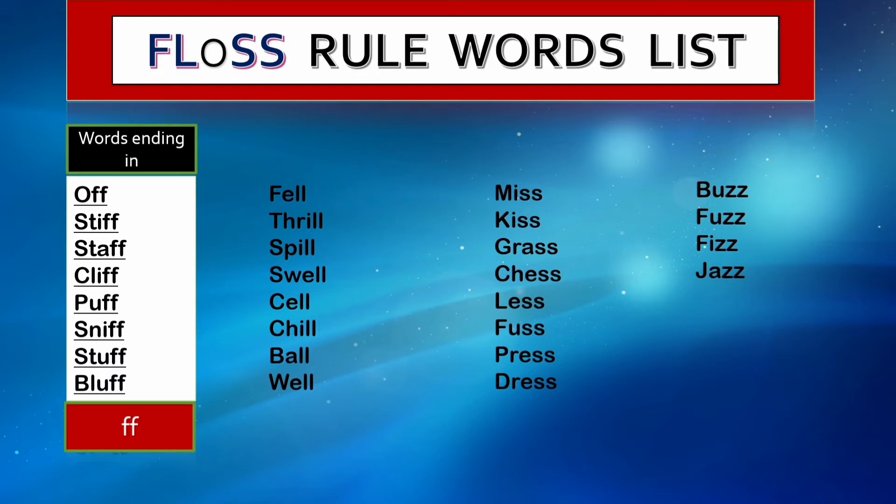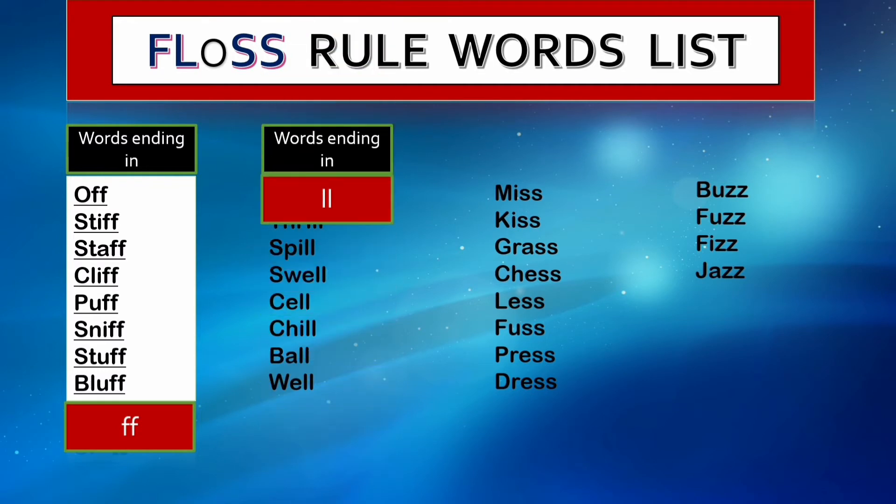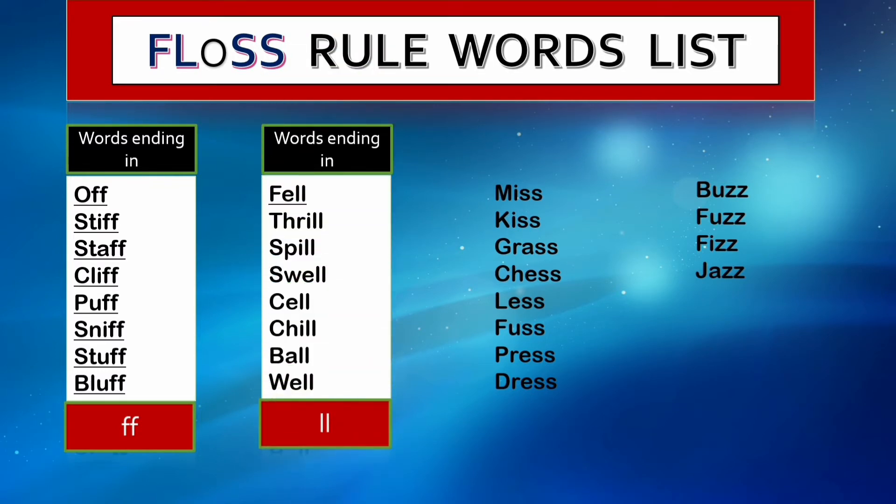The next category is words ending in double l: fell, thrill, spill, swell, sell, chill, ball, and well. Once again, these are one-syllable words having a short vowel sound — that's why the final l is doubled.